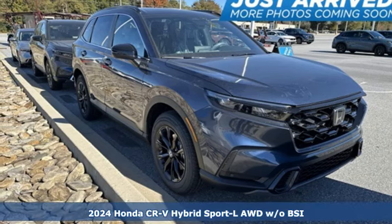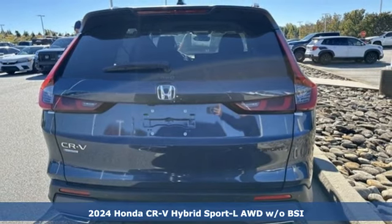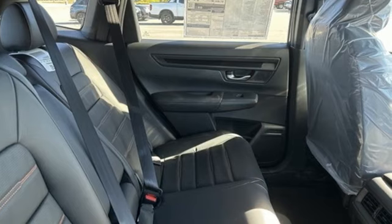Here's a new 2024 Honda CR-V Hybrid. All work and all play make it all joy. A great vehicle is comprised of great features like these.